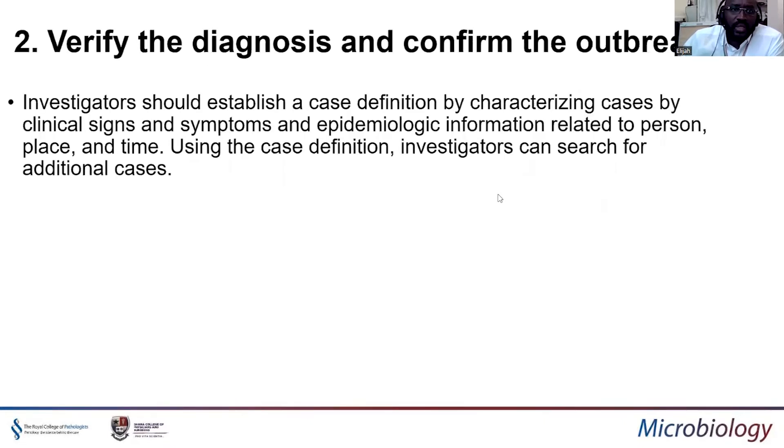To start with, the investigator should establish a case definition to characterize the cases that have been identified, because at this point it might turn out it wasn't an outbreak after all. You're looking for clinical signs, symptoms, epidemiological information related to person, place, and time — and how they are linked. Using the case definition, investigators then search for additional cases, because you might have picked up a few but have others scattered all over the place. Though not always the case, you might be able to identify the initial case or where the problem all started.